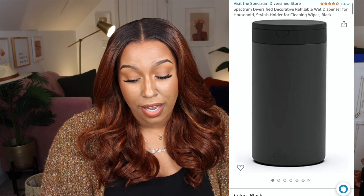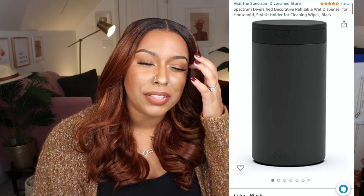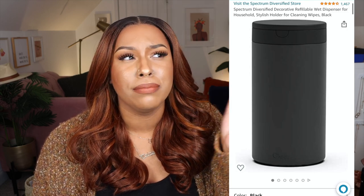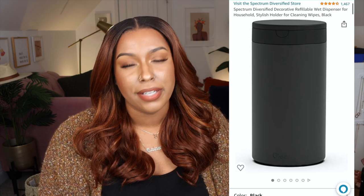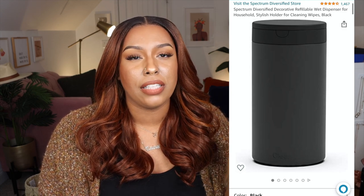For Christmas I'm going to redecorate it for a hot cocoa situation. I also got a disinfectant wipe holder — I got this idea from Alia's Face. You put your Clorox or Lysol wipes inside this black holder and it just looks chic on the countertops. You don't see the Clorox logo or anything. It's not necessary, but it's really nice to have.